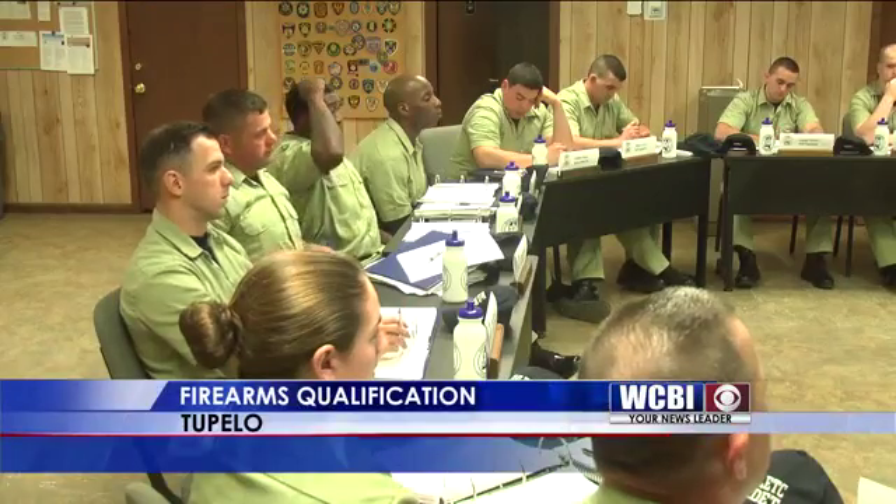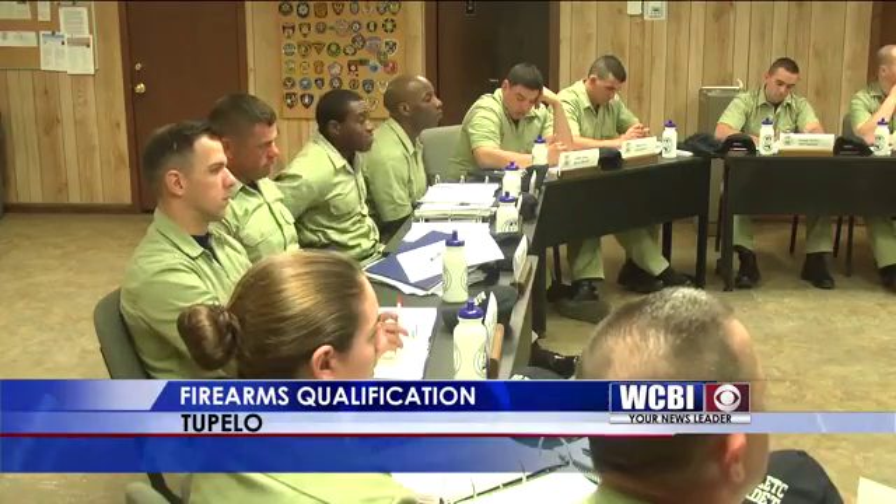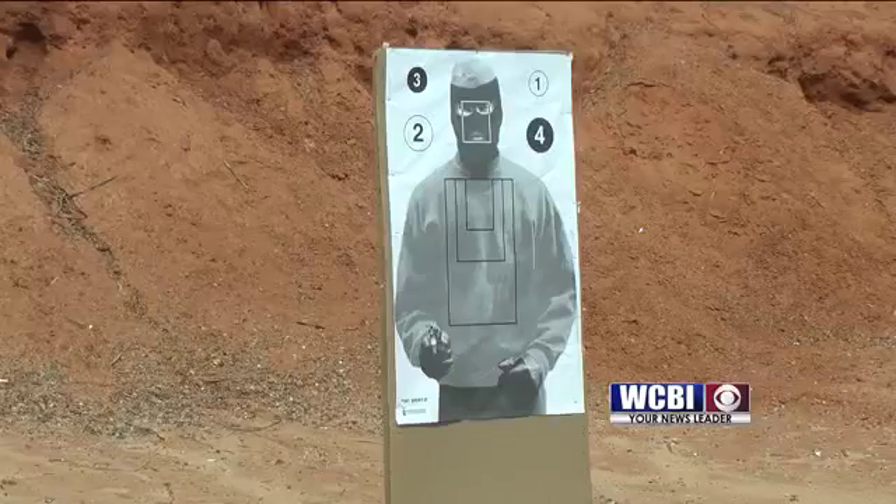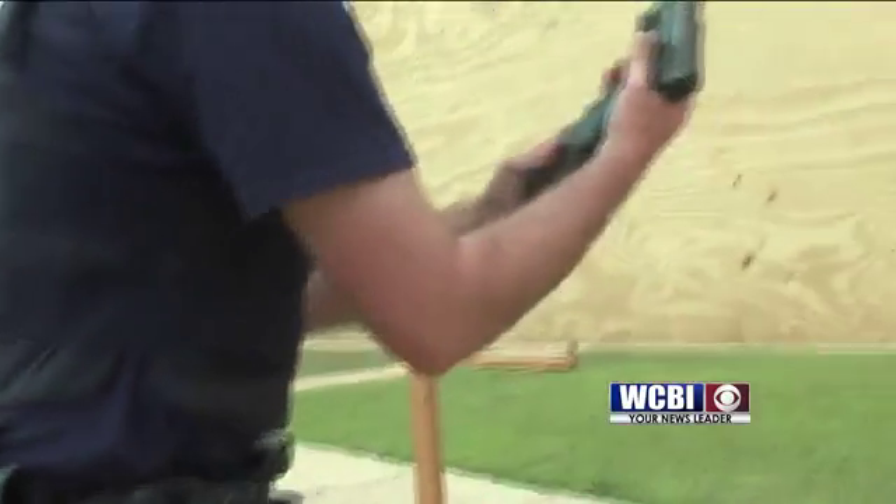For the past three weeks, cadets of Class B-54 at the North Mississippi Law Enforcement Training Center have carried blue fake guns. But as week 4 begins, they're given Glock 9s.